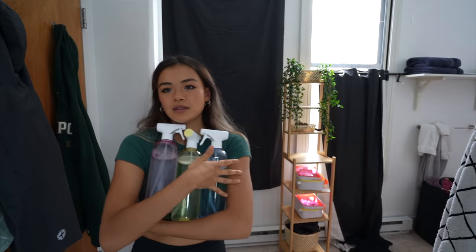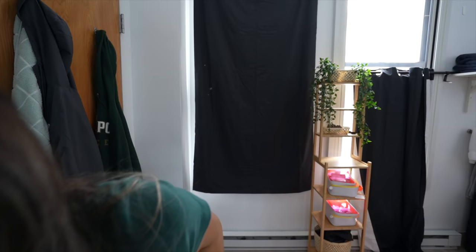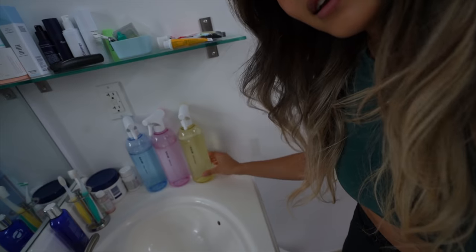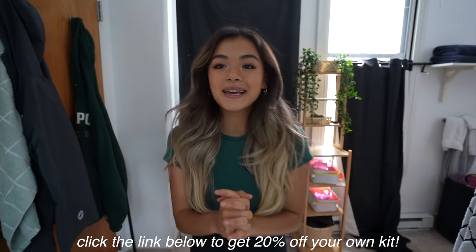I want to thank Bluland so much for partnering with me on this video. The pack I got is the clean essentials kit — it comes with three beautiful cleaners: bathroom cleaner, multi-use cleaner, glass/mirror cleaner, and of course it also comes with the foaming hand soap. They look really cute on the side of my bathroom. If you guys want to check out Bluland, I'll have a link right down below in my description — you can get 20% off your own kit.